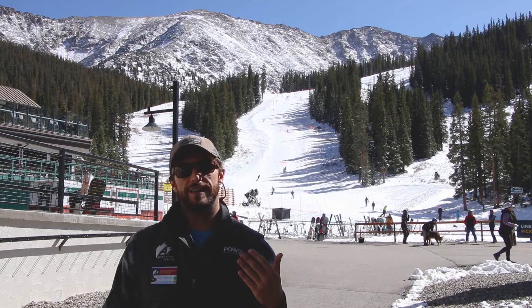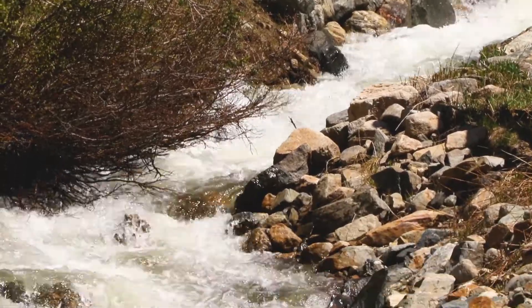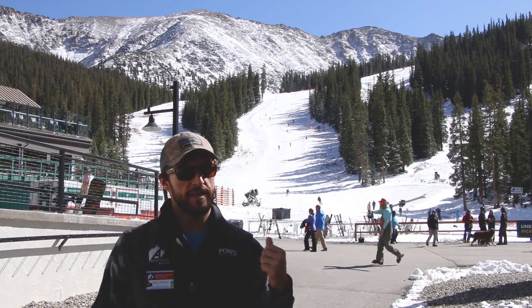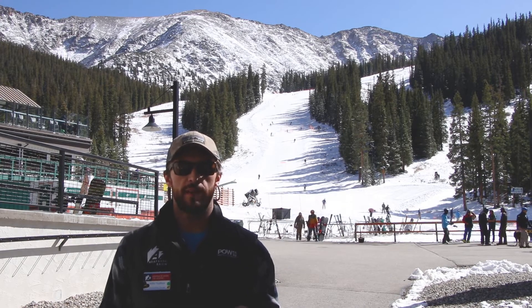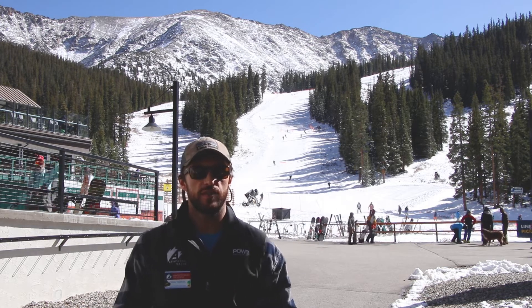Snowmaking is also a vastly non-consumptive water user. The water that we're pulling right out of the North Fork or the Snake behind us — about 85 to 90% of that water stays on the hill for the whole season and then melts right back into that same stream, recharging our watershed. Only about 10 to 15% is lost to evaporation.